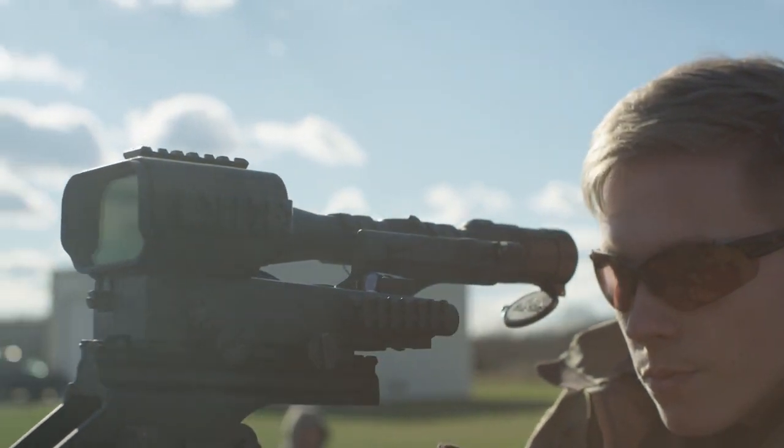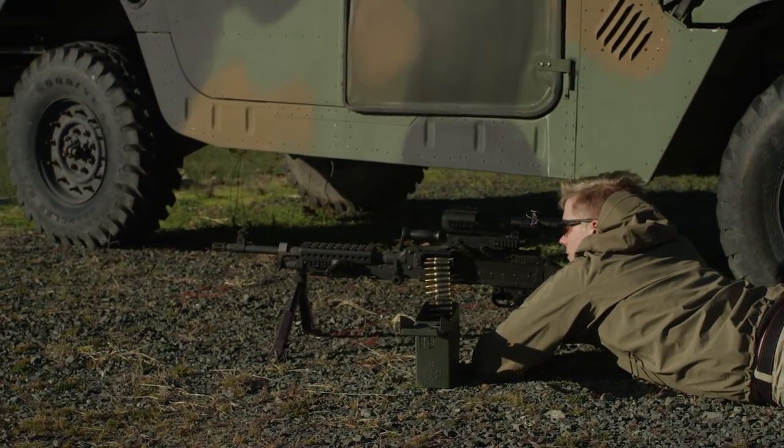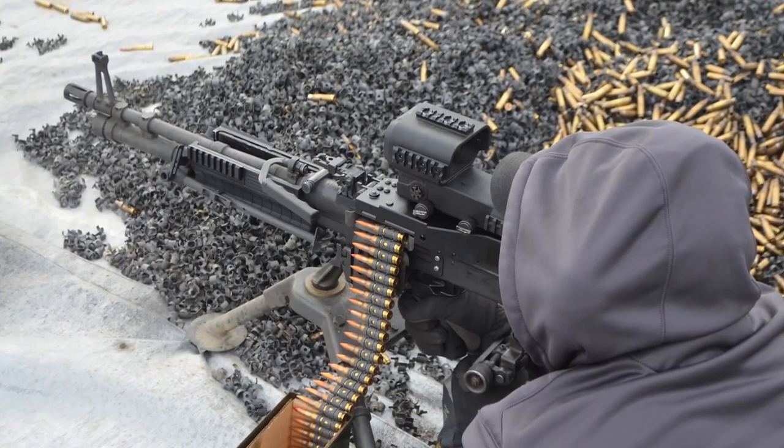IT&T has long been known for innovation. It was IT&T who successfully introduced large-display red-dot sights for crew-served weapons to SOCOM, USAF, USMC, Army and Navy.